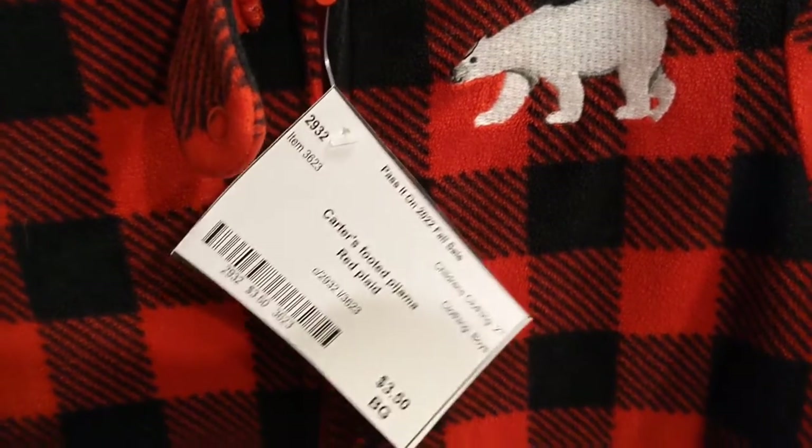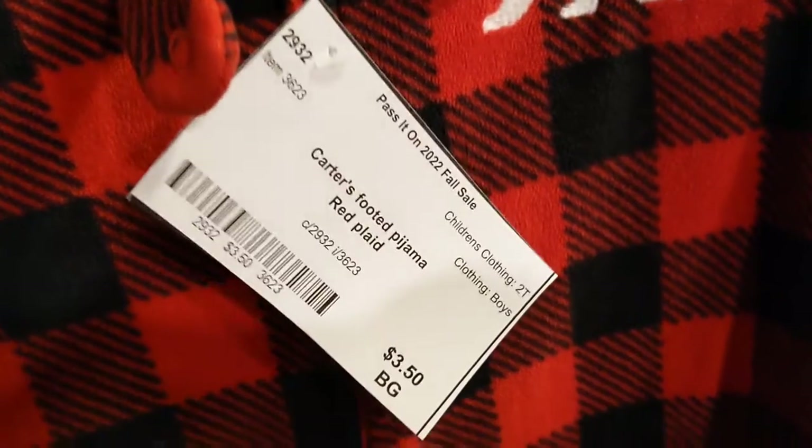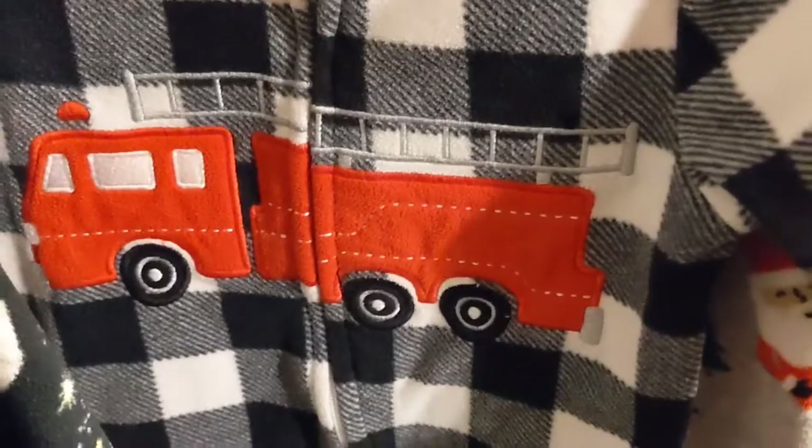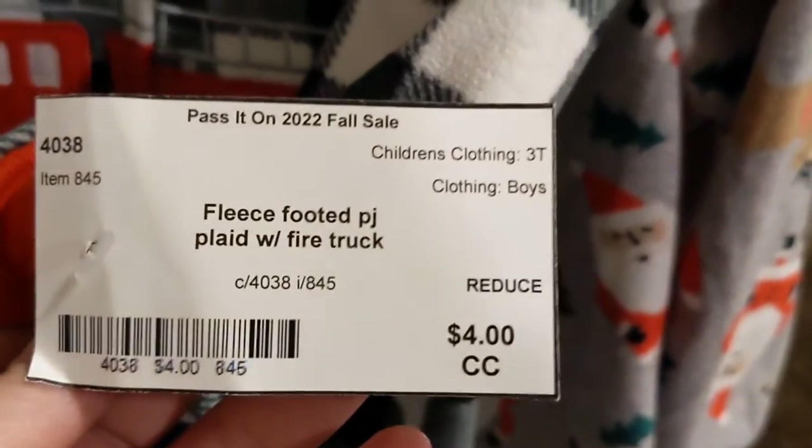I got him a bunch of PJs because he needed PJs. I got some Christmas ones — this was $3.50. I got this dinosaur one for $3. Got him a spaceship one for $4. And I got him one with a fire truck for $4. And of course Christmas ones with Santa — these were $4. And these fun monkey ones were $3.